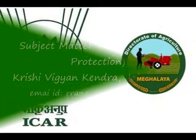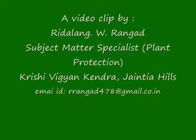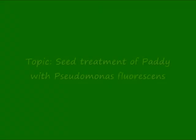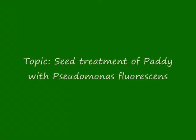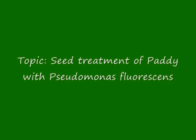Hello Friends, myself Riddalang W. Rangan, Subject Matter Specialist working in Krishivigyan Kendra, Gianty Hills. I welcome you all to the Kendra. I am here to discuss a little about seed treatment of paddy with Pseudomonas florins, which is a bio pesticide.